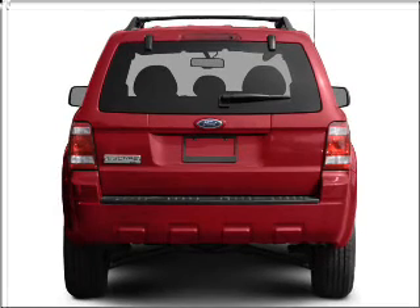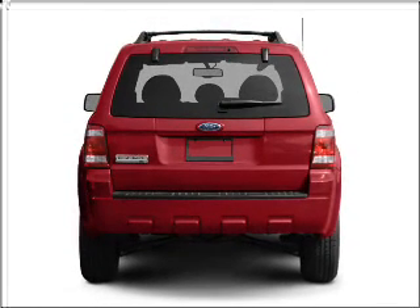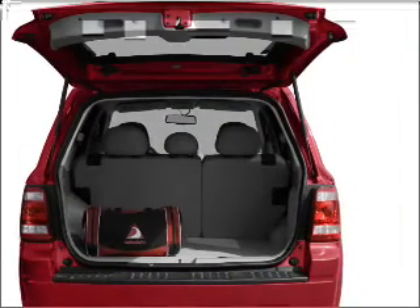stand out from the crowd with premium wheels. Anti-lock brakes help you bring your vehicle to a safe stop. And with these notable features, you won't want to miss out on the opportunity to own this amazing ride.